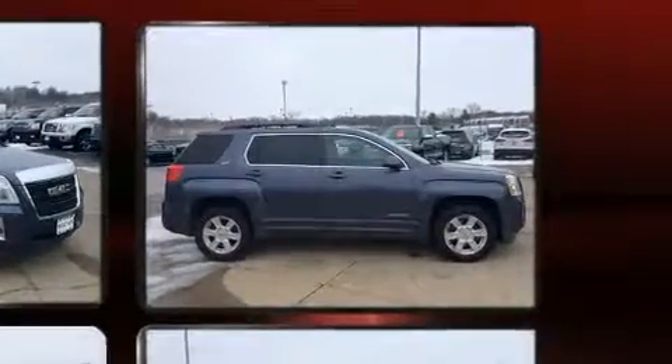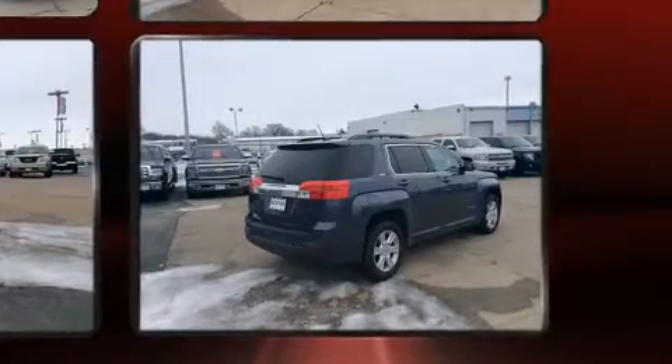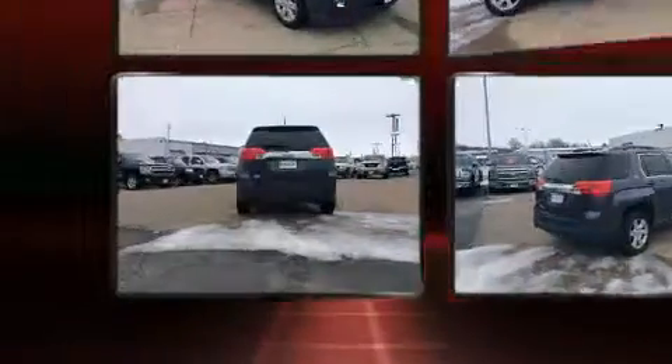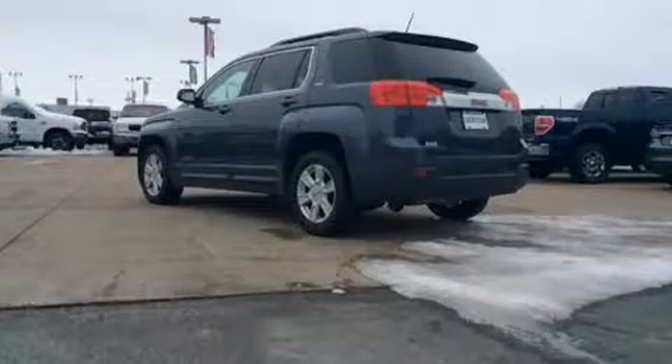It distinguishes itself from the competition with features such as a rear window wiper, one-touch window functionality, a built-in garage door transmitter, heated seats, a power rear cargo door, and more.